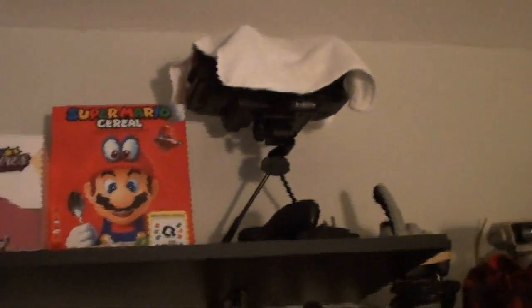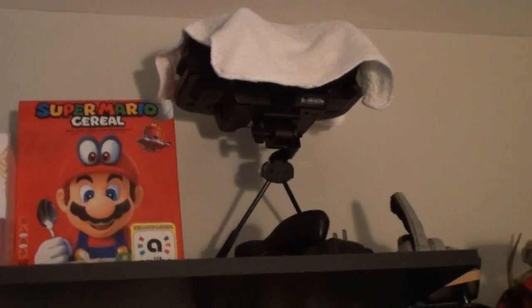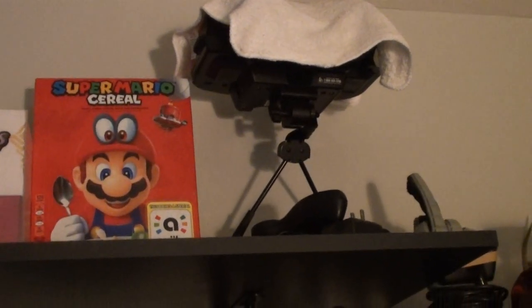We got the GameCom over here — I got that off eBay. Over here we got the Virtual Boy — got that off eBay around 2016.